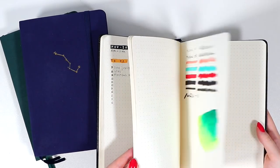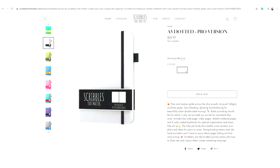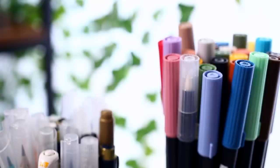I've also heard good things about the updated Scribbles That Matter notebooks, but I haven't used them myself yet, so I can't really say anything about that. But I guess that's it about the notebooks, and now let's move on to my pen collection.